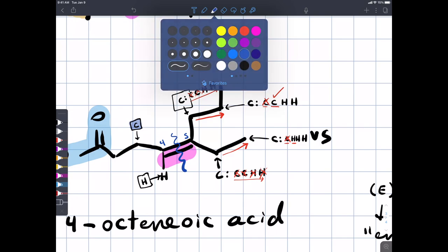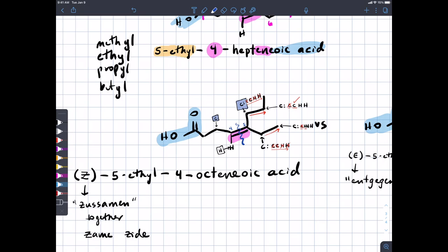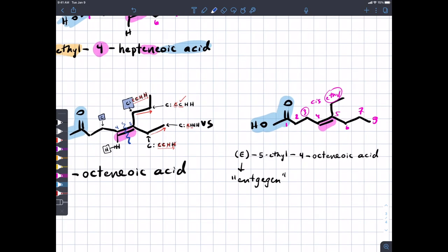Now we've decided which two groups we're talking about on each carbon. We then ask: are those two high-priority groups on either side of the double bond cis to each other or trans to each other? If they're cis to each other, we call it Z. If they're trans to each other, we call it E.